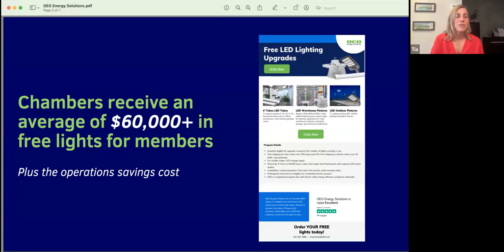Over the past several years, we've worked with over 60 chambers of commerce and have sponsored more than 20 events, as well as provided over $3 million in free lights. Not only is this great news to share with existing members, but it's also a great tool for recruiting potential future members to your chamber as well.